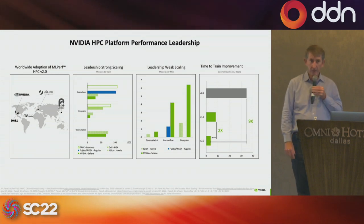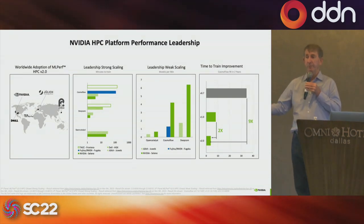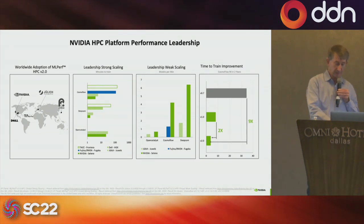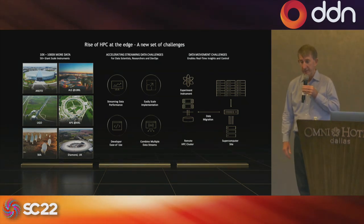Looking at where the new exascale-class AI performance supercomputers are around the world, more and more of them today are built on NVIDIA technology.